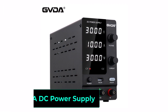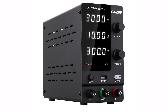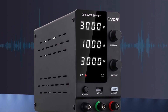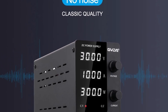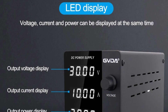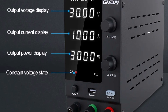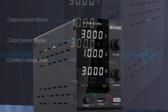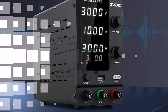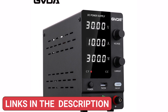Product number five, GVDA Adjustable DC Power Supply, is a versatile and reliable lab bench power source designed for electronics testing, repairs, and DIY projects. With adjustable voltage output from 0-30V, 60V, or 120V, and current options up to 10A, it provides precise and stable power delivery. Its high accuracy of 0.5% and fine resolution of 0.01V and 0.001A ensure precise control for sensitive electronics. The switchable input voltage of 230V/115V makes it adaptable for different regions.